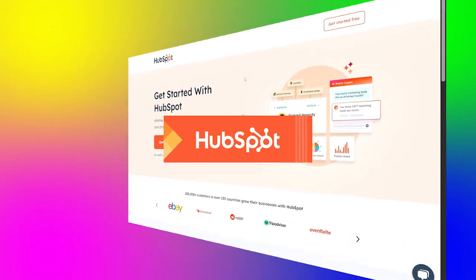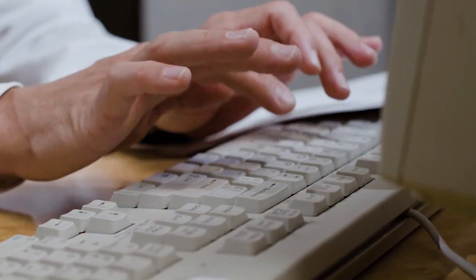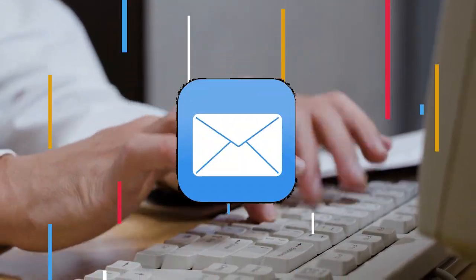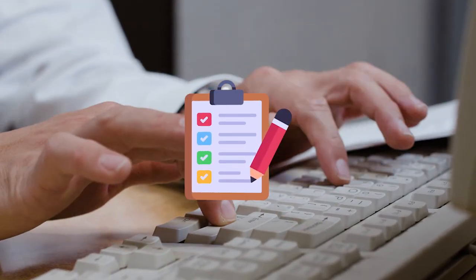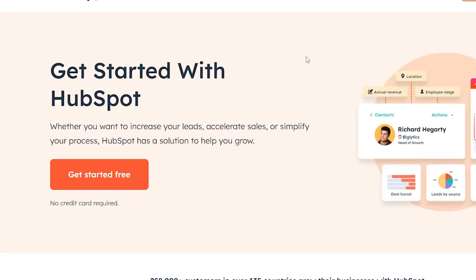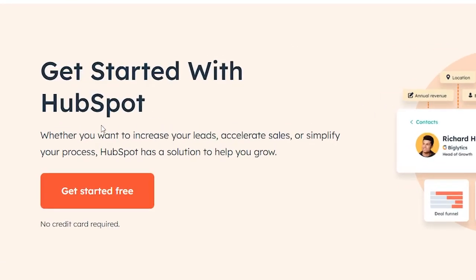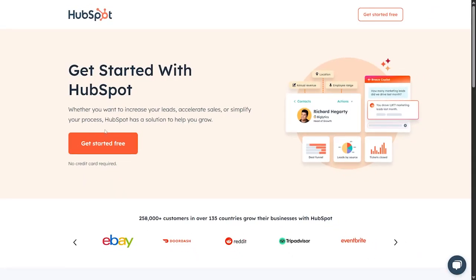Today we'll talk about HubSpot, a new AI tool that simplifies the marketing process — from sending emails to every task you would normally do manually. Whether you want to increase your leads, accelerate sales, or simplify your processes, HubSpot has a solution to help you grow. They offer a free trial and no credit card is required.